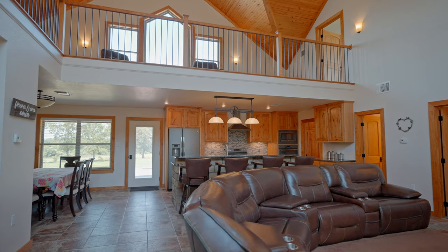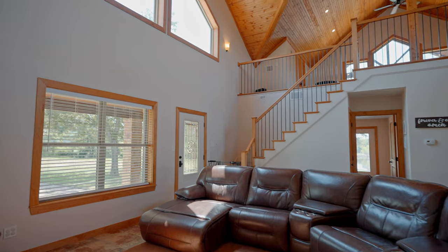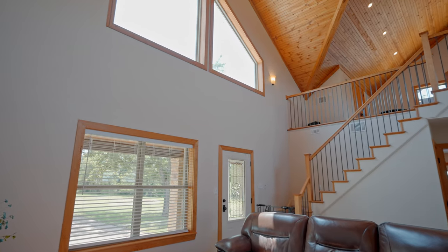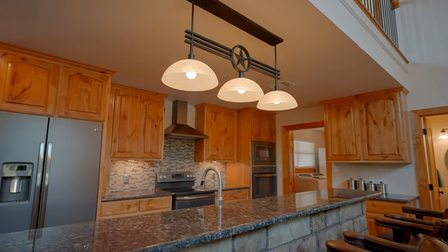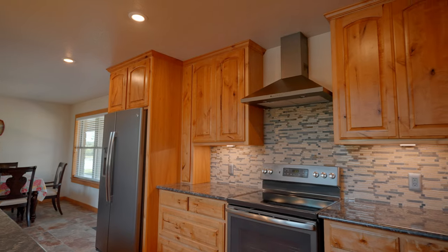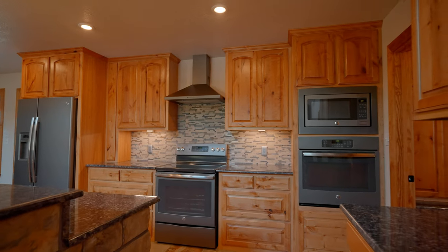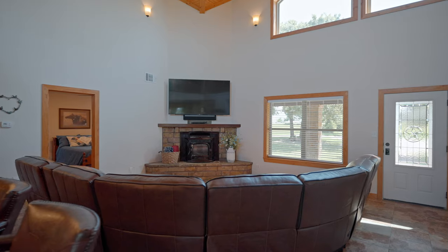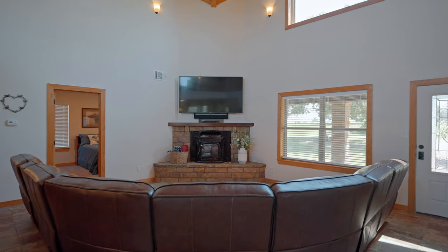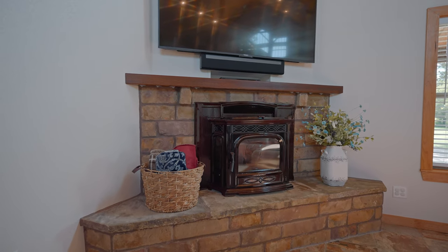Inside, you'll find a beautiful open concept with high ceilings and lots of windows. As we move into the kitchen space, we have a large island with a farmhouse sink, beautiful backsplash, and large pecan 42-inch custom cabinets. The stone fireplace features a Harman wood pellet stove that heats the whole house during the winter.